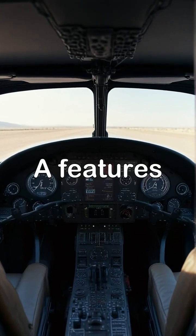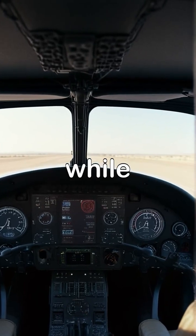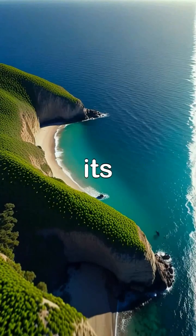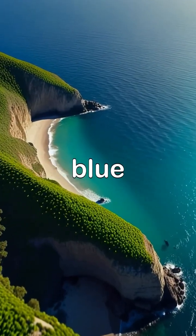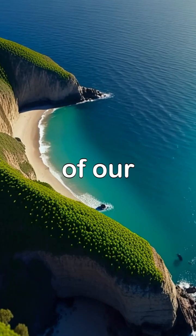The cockpit of the Model A features advanced digital displays and controls that provide the pilot with essential flight information, while an aerial view captures this futuristic vehicle gliding over the scenic coastline, emphasizing its sleek design as it soars against the backdrop of the vibrant blue ocean, demonstrating how close we are to making personal aerial transportation a part of our everyday lives.